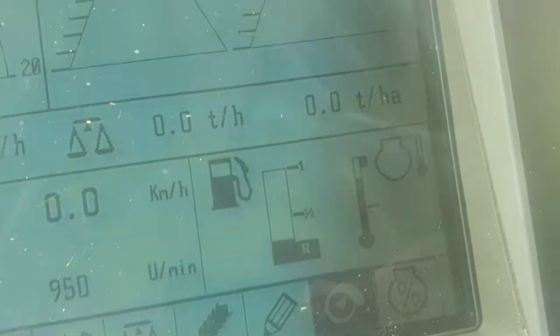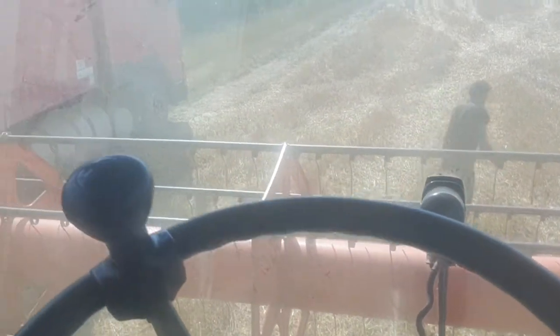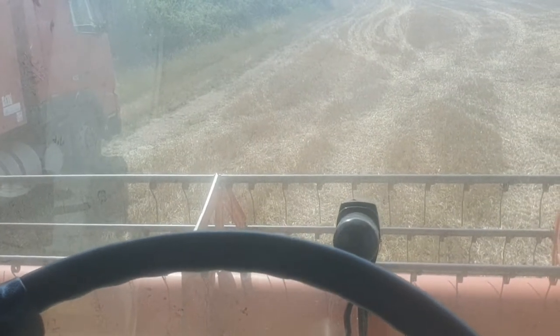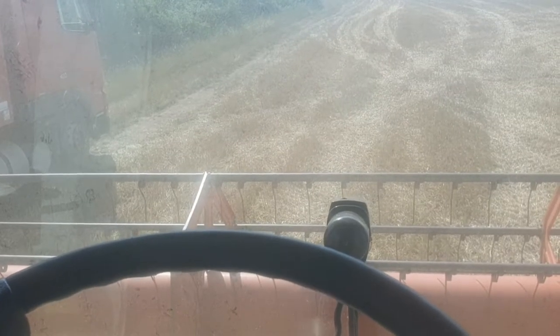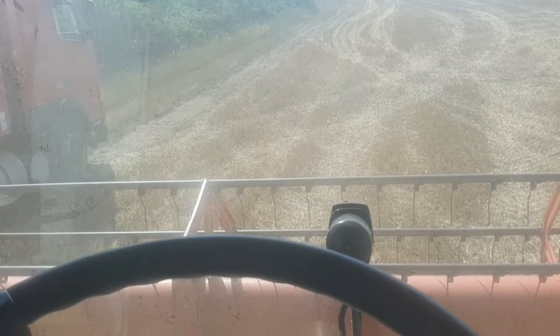Our combine is kind of trying to overheat, so we're gonna stop for a minute and blow it off. That's because we are harvesting in wind — when the wind is blowing from behind you, it gets all the chaff and straw into the radiators and causes the combine to overheat. Luckily we caught it in time and we're about to fix it.